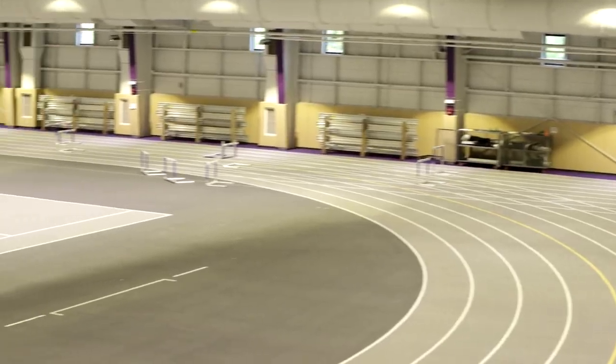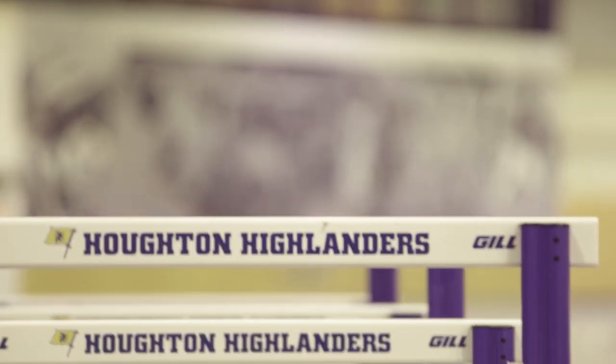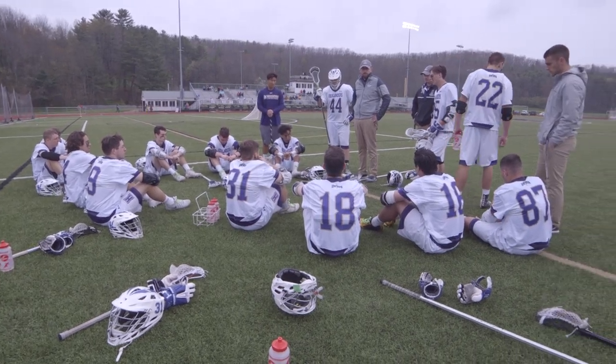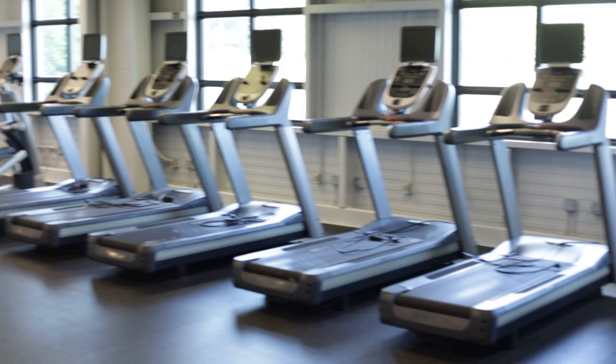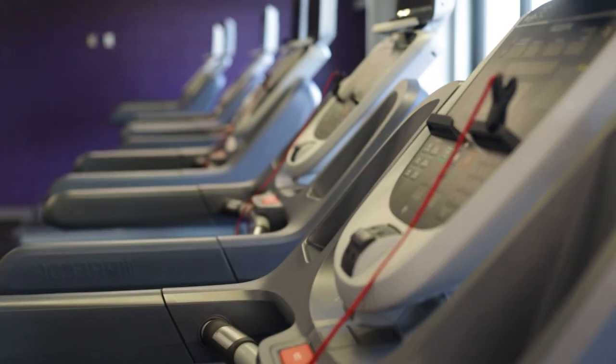So this is something we're really proud of and really excited about, and it's something that any student has access to. A good deal of our non-athletes also use this facility for general fitness. All of the equipment here in our fitness center is available for use.